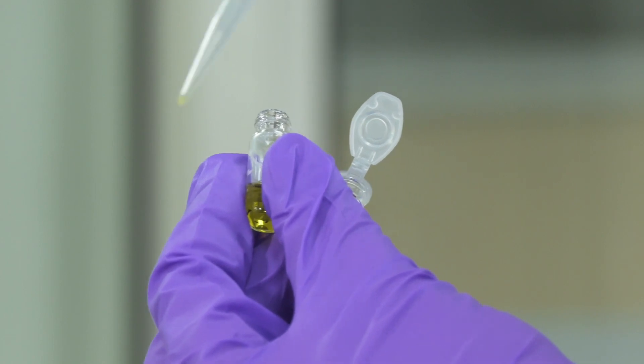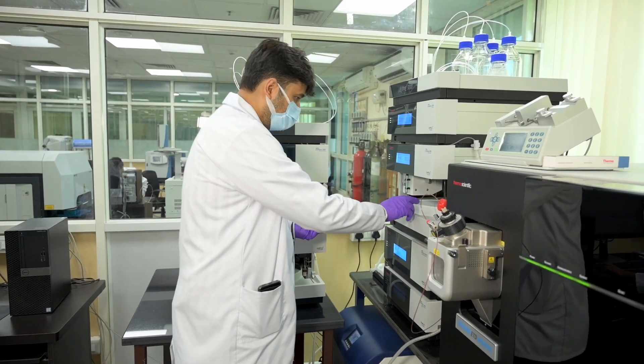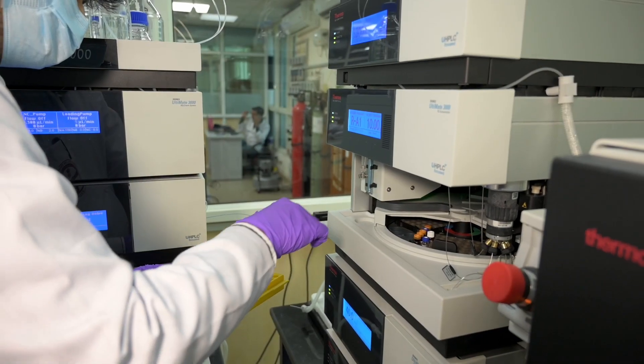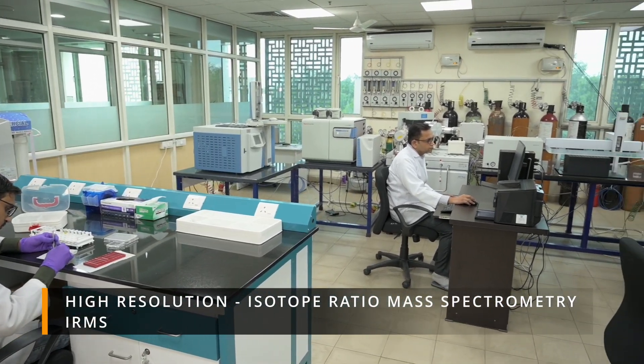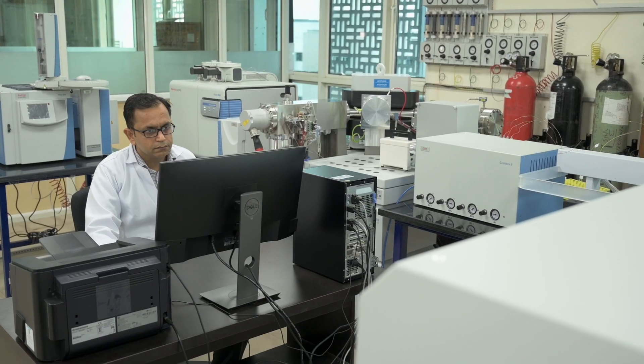The laboratory has acquired an Orbitrap Eclipse tribrid mass spectrometer with nano LC and UHPLC, which is the only one of its kind in India. The high-resolution isotope ratio mass spectrometry facility provides precise analysis of isotopic ratios of stable isotopes with flexibility to analyze samples.